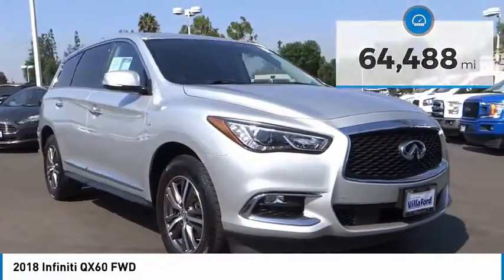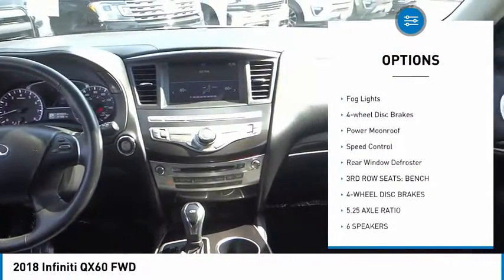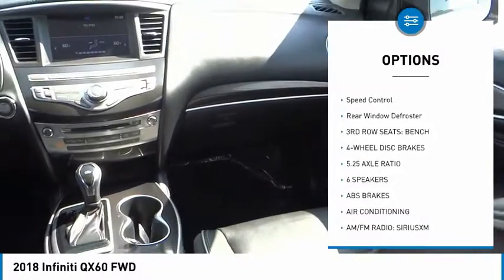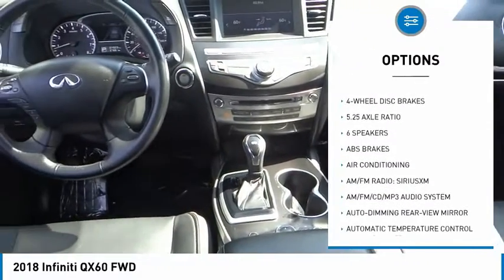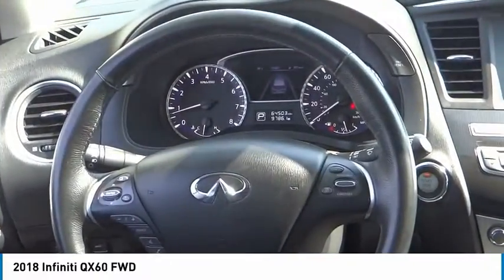Here are some of this vehicle's great options: electronic stability control, power lift gate, brake assist, traction control, remote keyless entry, fog lights, four-wheel disc brakes, power moonroof, speed control, rear window defroster.